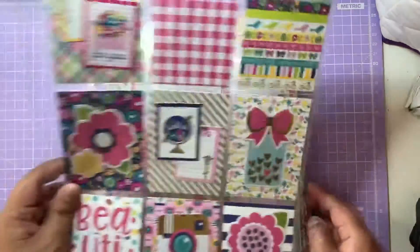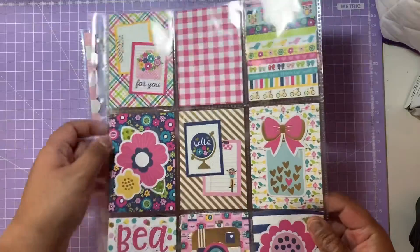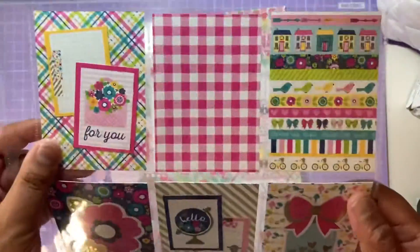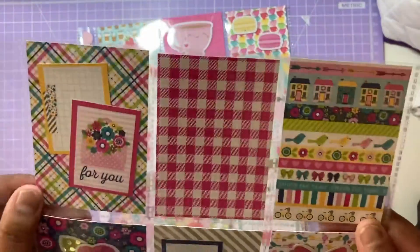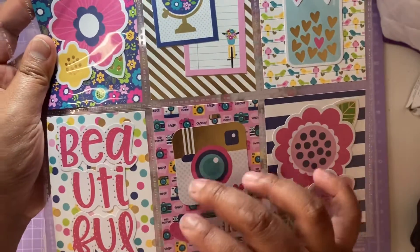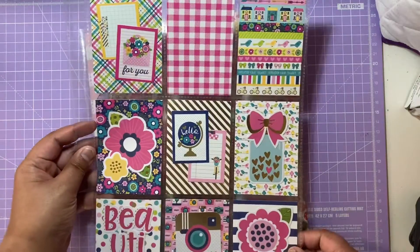I also have a work-in-progress pocket letter using the Hello collection — I just need to fill in two spaces and may add some enamel dots. The foiling makes it look ultra fab. It has a 'for you' card with flowers, a jar with a bow and hearts, an Instagram camera, and a beautiful sentiment. I really love the mix of pink and blue in this one.